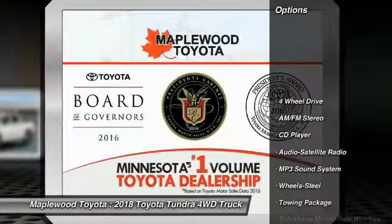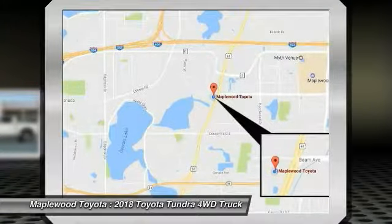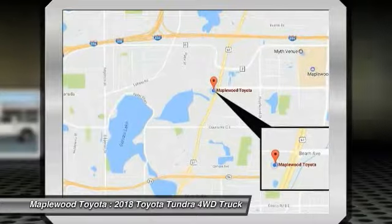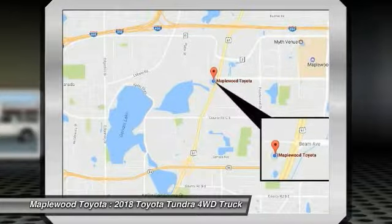Here are some of this vehicle's great options: four-wheel drive, traction control, anti-lock braking system, air conditioning, Bluetooth wireless data link for hands-free phone, power steering, cruise control, rear defrost, AM FM stereo radio, and trip computer.